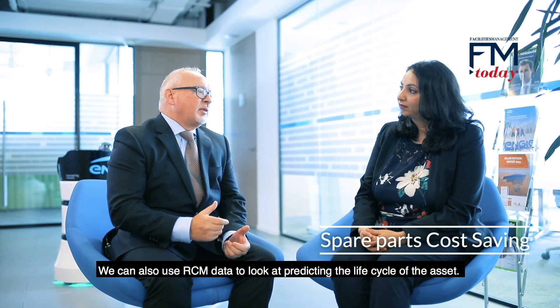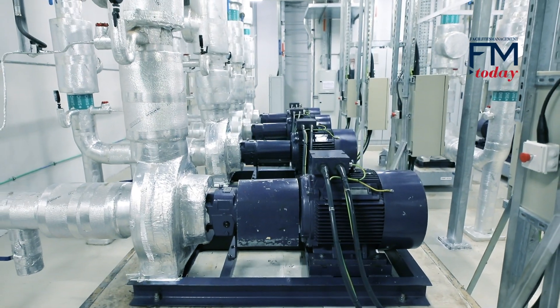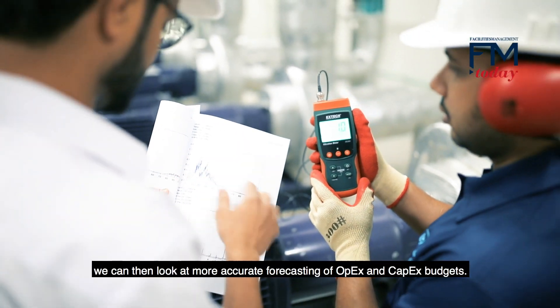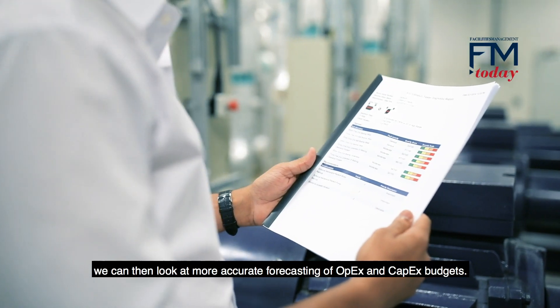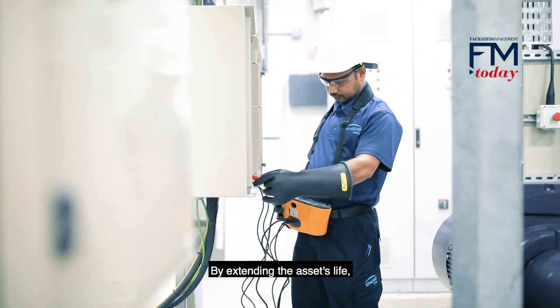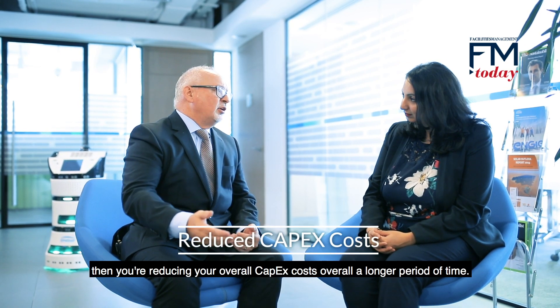We can also use RCM data to look at predicting the life cycle of the asset, and through the accurate prediction of the asset life cycle we can then look at more accurate forecasting of OPEX and CAPEX budgets. By extending the asset's life you're reducing your overall CAPEX costs over a longer period of time.